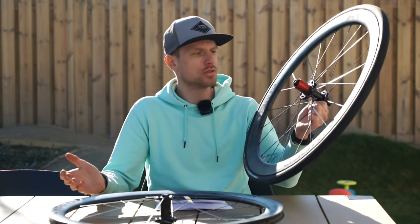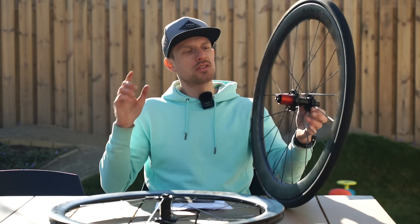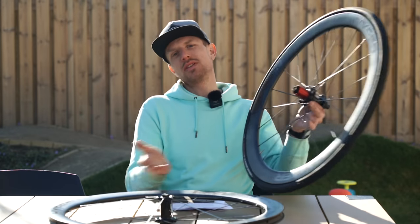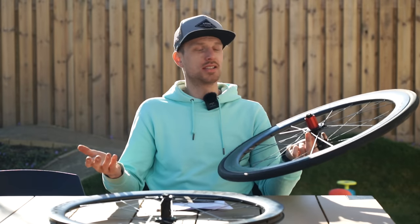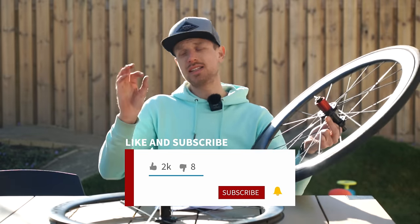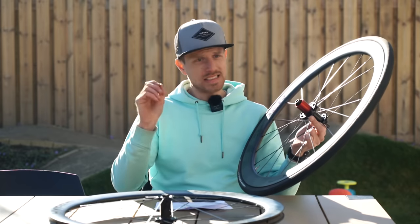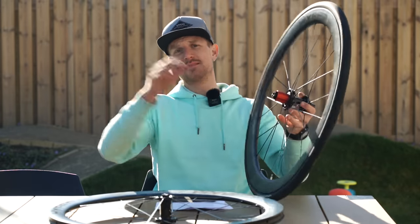In my next video I'm going to continue talking about these wheels — how I've been using them over the last two years and what I think of their actual riding characteristics out on the road in the real world. Please give me a thumbs up for this video, don't forget to subscribe and hit that little bell notification so you don't miss another video. Guys, thanks for watching — good to see you next time. See ya!